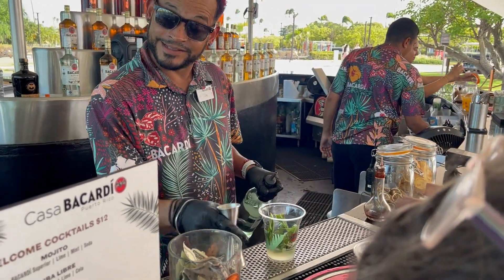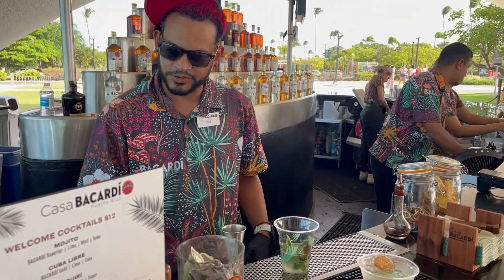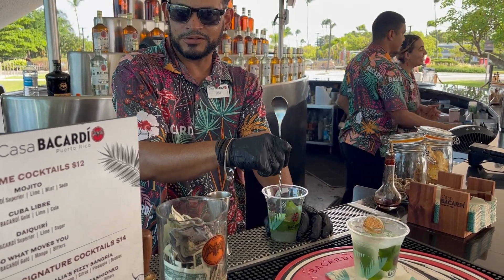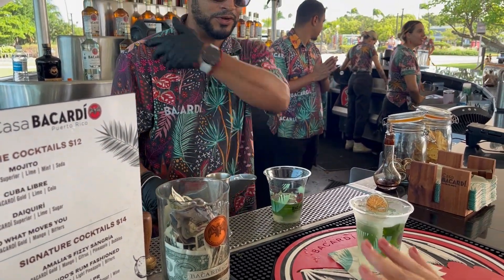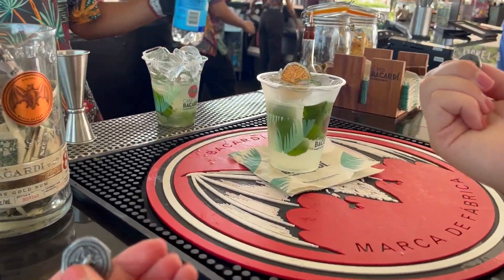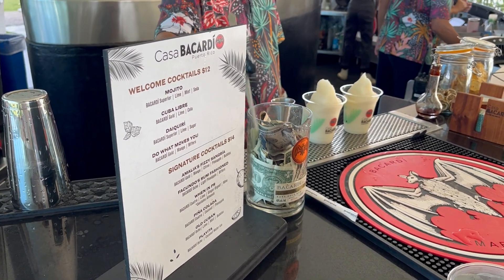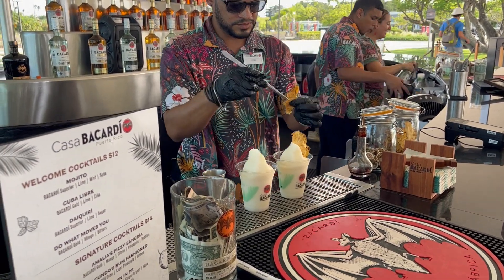The best mojitos are made with Bacardi — I would agree with that. When I go out I never order mojitos because they're not gonna give me what I want. I just grab a beer and keep walking. But here you guys are gonna have a great experience. Make sure you sign up for the 4:30 salvi experience. I had the old Cuban, and those are my top 3.